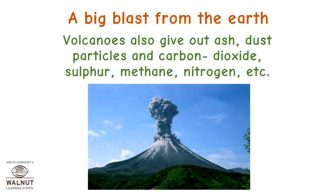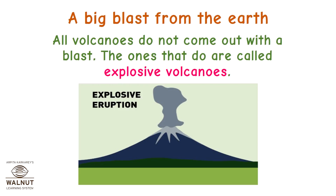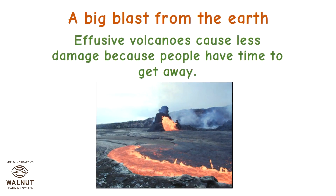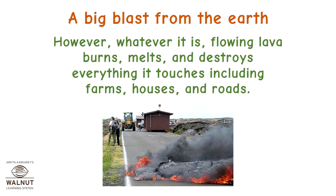Volcanoes also give out ash, dust particles, carbon dioxide, sulphur, methane, nitrogen, and other gases. Not all volcanoes come out with a blast — the ones that do are called explosive volcanoes. In some volcanoes, the lava pours or flows out slowly; these are called effusive volcanoes. Effusive volcanoes cause less damage because people have time to get away. However, flowing lava burns, melts, and destroys everything it touches, including farms, houses and roads.